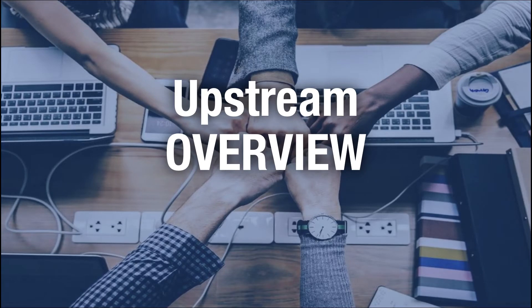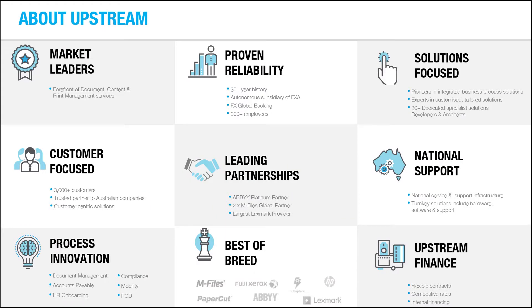Before we jump into the webinar I want to give you a brief introduction to Upstream and our mFiles partnership. Upstream's history lies in managed print and document process solutions. We've been serving the SMB market in Australia for over 30 years. We provide both hardware and software solutions — photocopiers, scanners, printers, mFiles, capture solutions, e-form solutions — and we work with partners as well as provide some of our internally developed software.